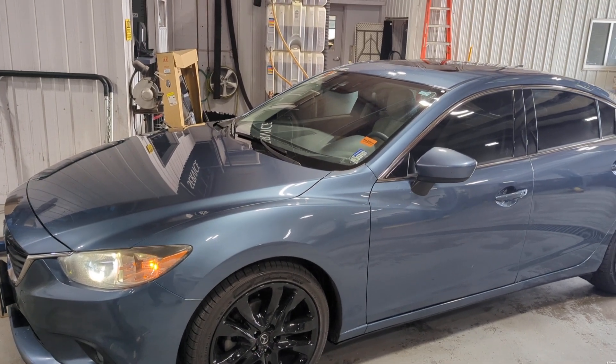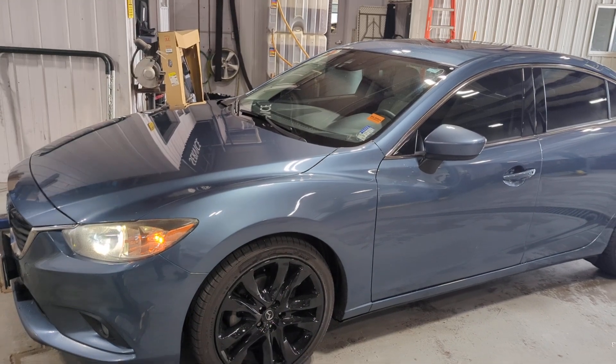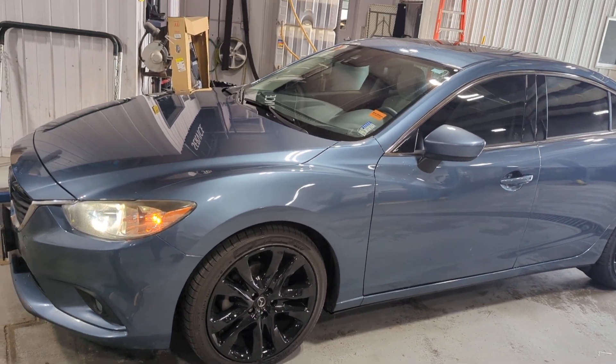All right, here we are at Sid Dillon Buick GMC Cadillac Mazda, Fremont, Nebraska, looking at this 2014 Mazda 6 Grand Touring.